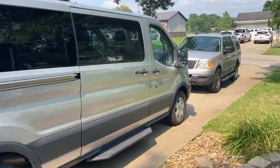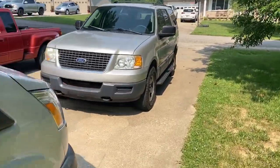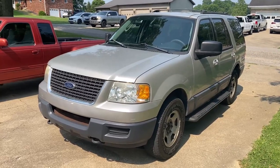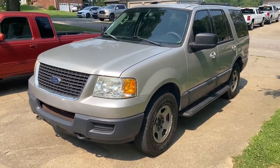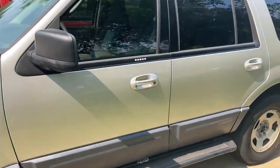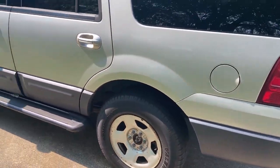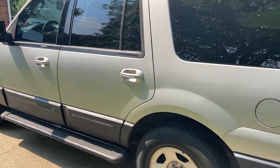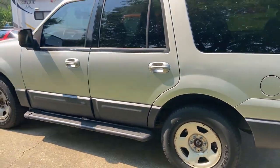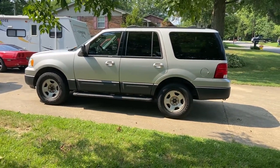Here is our new rig, the 2003 Ford Expedition XLT. This does have the four-wheel drive on it, it's got the third row seating in it, and most importantly it does have seating capacity for nine. It is pretty much a base model — there's really not a whole lot to this thing.